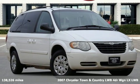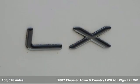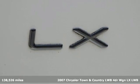Here's a 2007 Chrysler Town & Country Long Wheelbase. Chrysler, where top flight engineering meets affordable luxury.